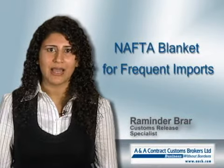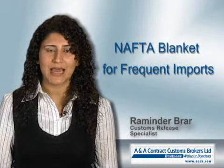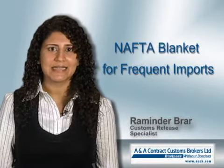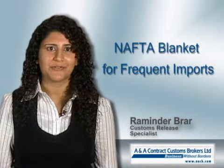A NAFTA blanket is available and valid for one year for goods that are imported frequently into Canada. This eliminates the need to provide a NAFTA certificate for each shipment.